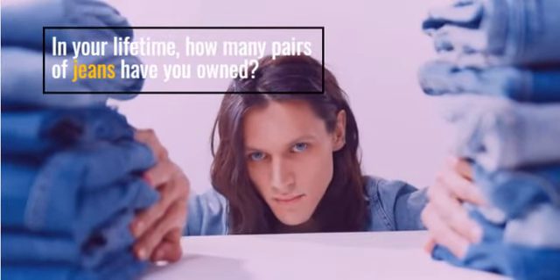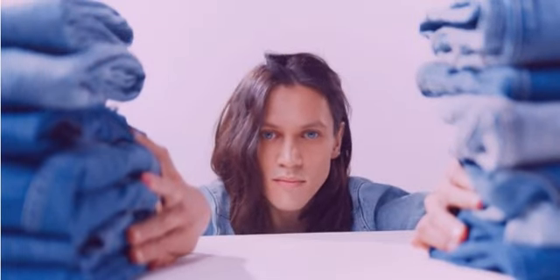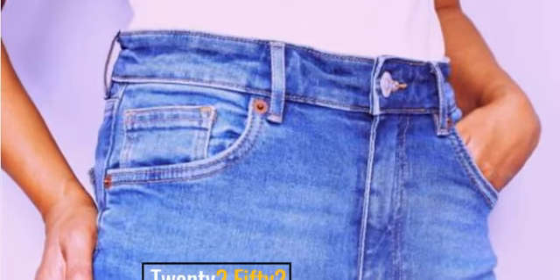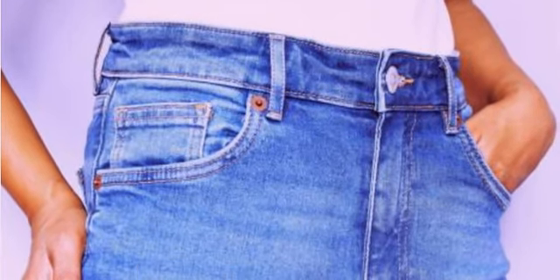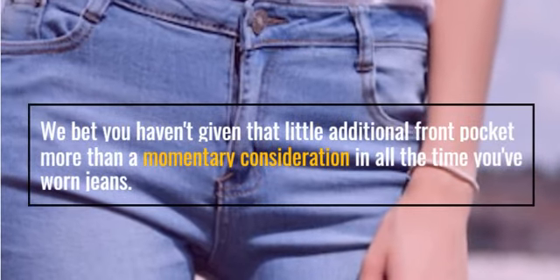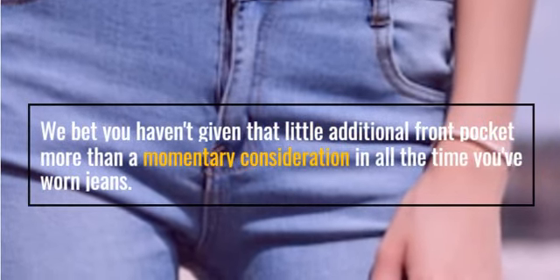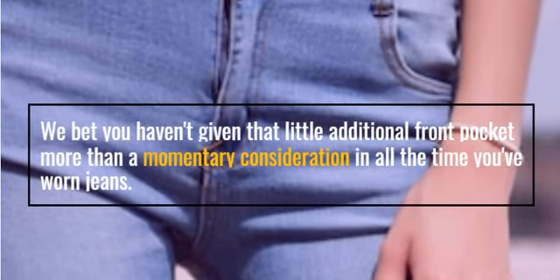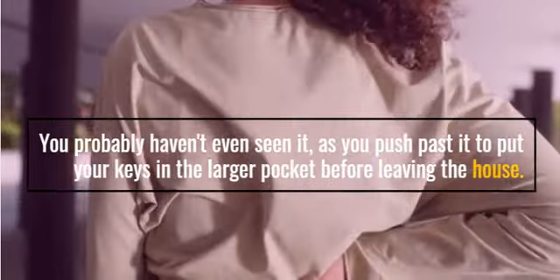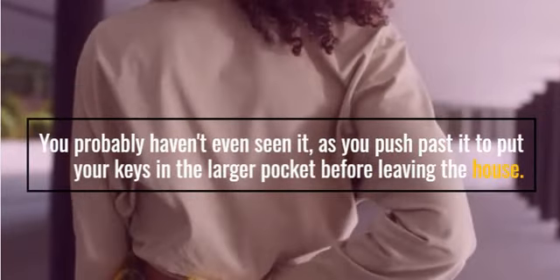In your lifetime, how many pairs of jeans have you owned? 20? 50? We bet you haven't given that little additional front pocket more than a momentary consideration in all the time you've worn jeans. You probably haven't even seen it, as you push past it to put your keys in the larger pocket before leaving the house.